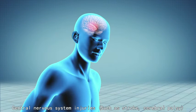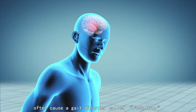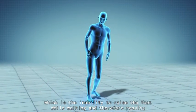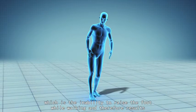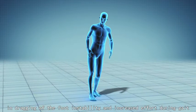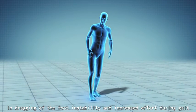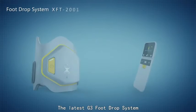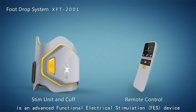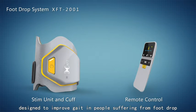Central nervous system injuries such as stroke and cerebral palsy often cause a gait disorder called foot drop, which is the inability to raise the foot while walking, resulting in dragging of the foot, instability, and increased effort during gait. The latest G3 foot drop system is an advanced functional electrical stimulation (FES) device designed to improve gait in people suffering from foot drop.